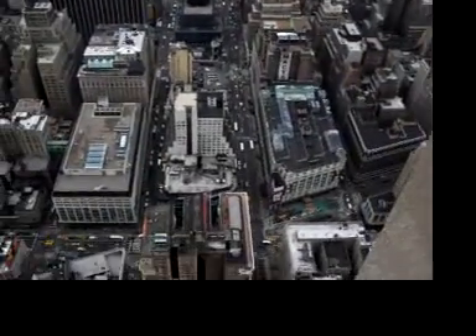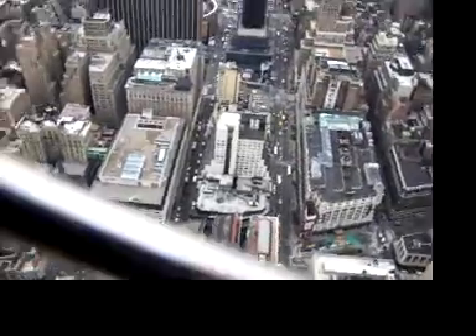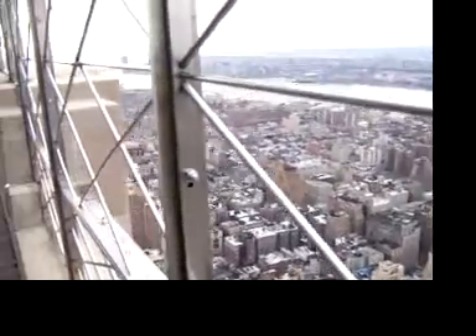Let's look down at New York and see what it looks like. Look like little ants down there. Empire State Building.